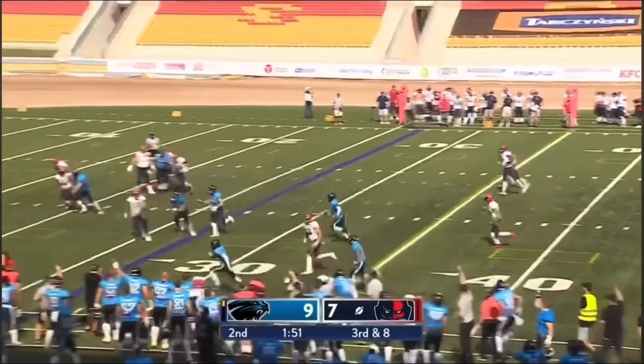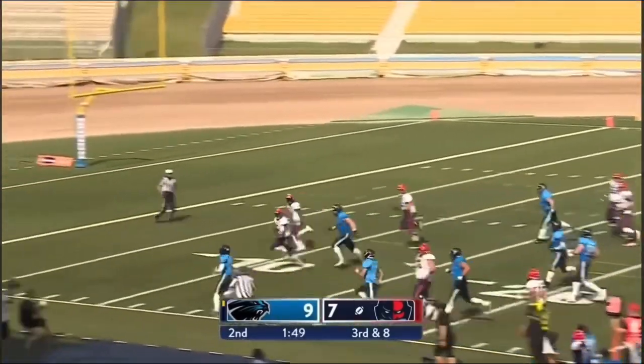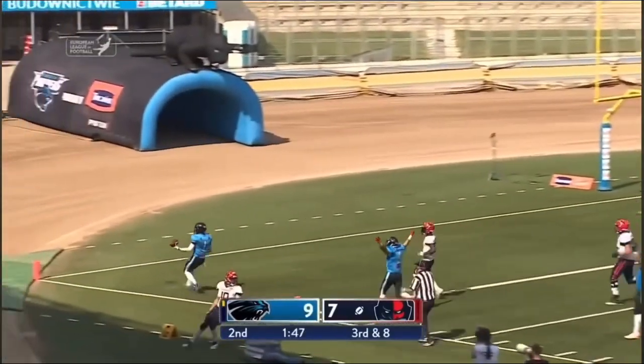Quinton — and this is intercepted, and this may be coming all the way back. It is. It's Darius Robinson.